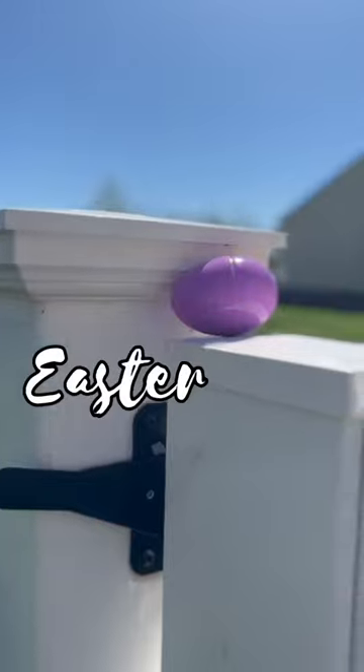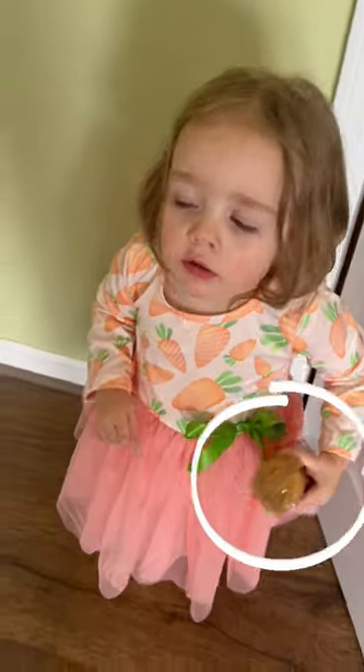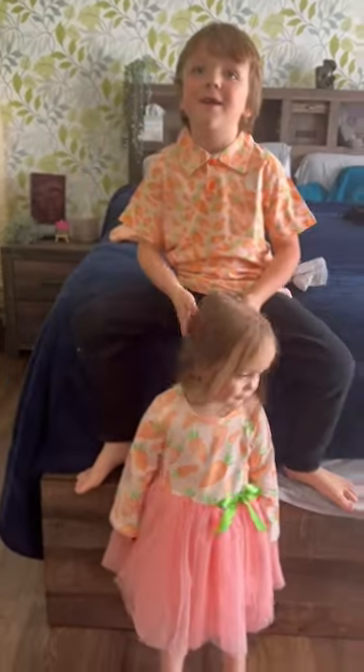You know what time it is? Easter recap time. We kicked off the festivities by trying on the new Easter clothes. The full sleeve of Ritz really finished off the look. He wanted to take a picture, but she had other ideas.